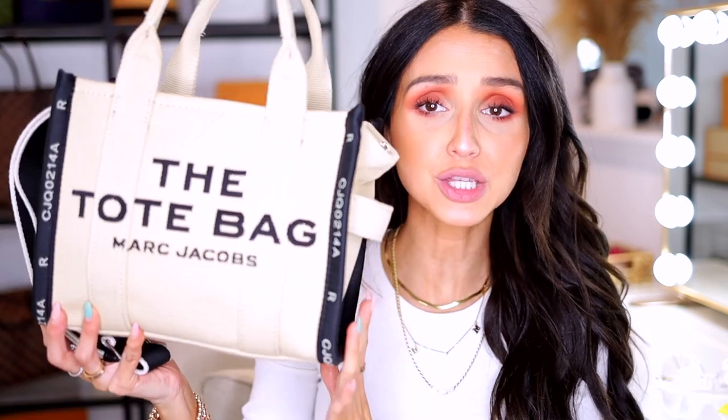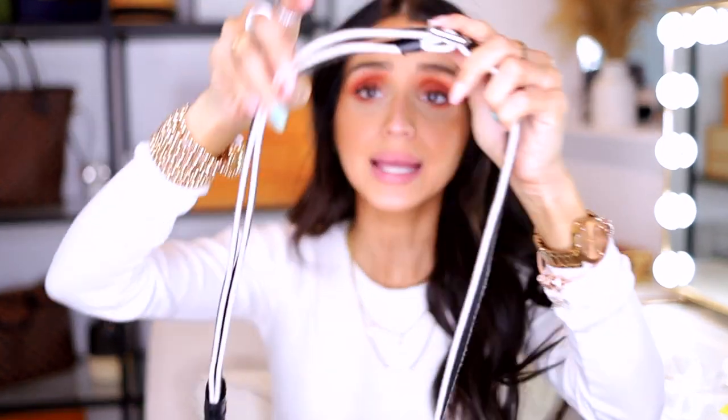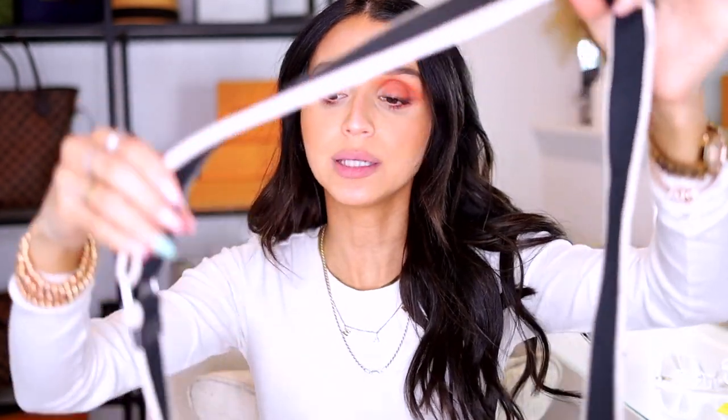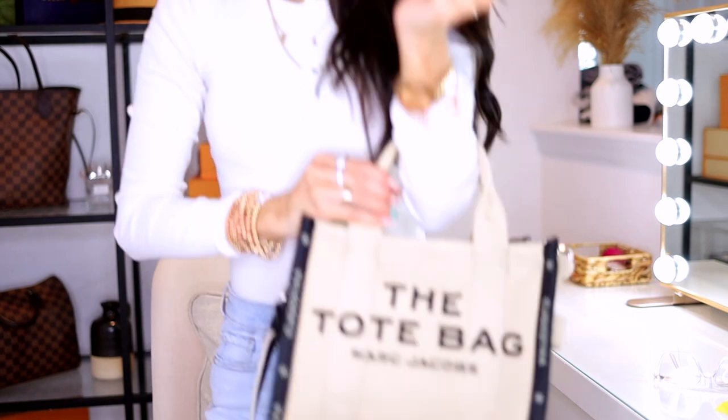I decided to go for this one just because I wanted something smaller, more compact, more everyday. I can take it to the pool, I can take it to the beach. I kind of wanted a tote bag for everyday use. I absolutely love the black and white — it's actually white because it's lighter than the purse. The strap is completely adjustable, which is great.